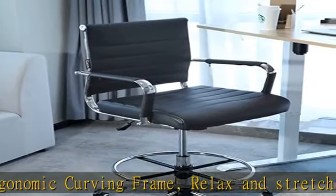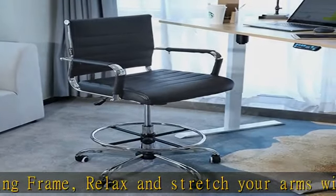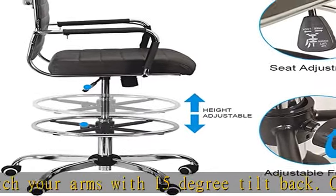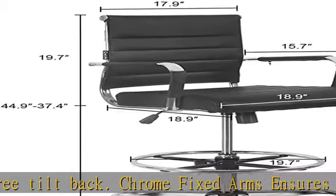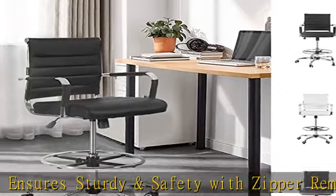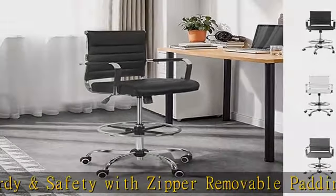Heavy duty metal 5-star base with breakable rubber casters, especially fit for modern office furniture like standing desks. The wheels can provide fully stopped mode when putting weight onto this chair, establishing a fantasy C posture for lean and sit.